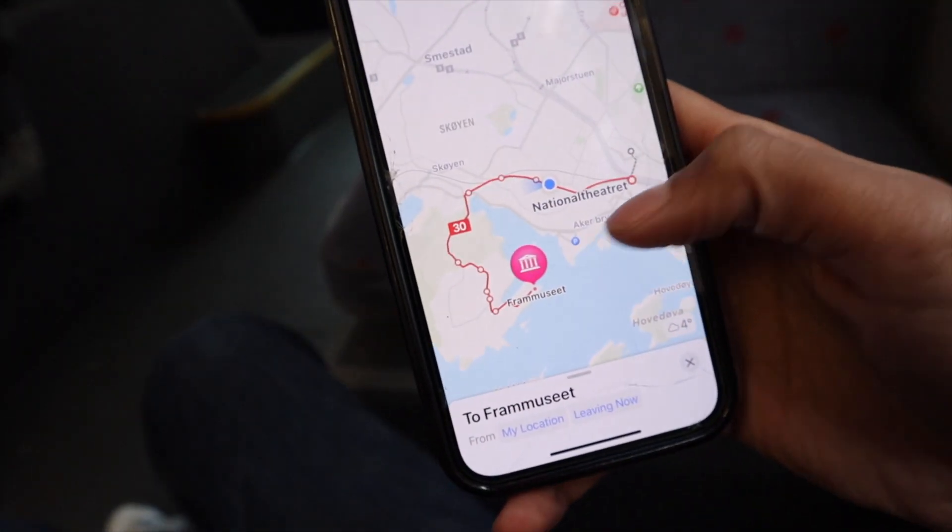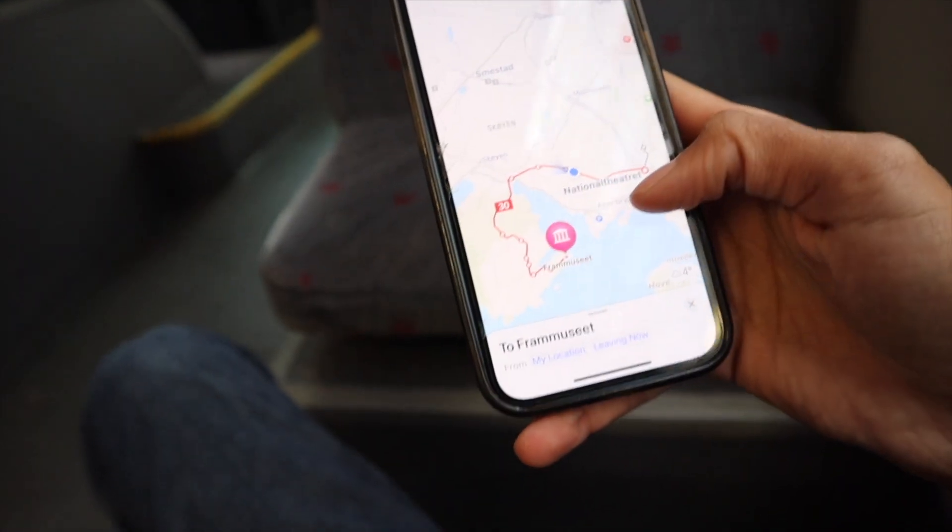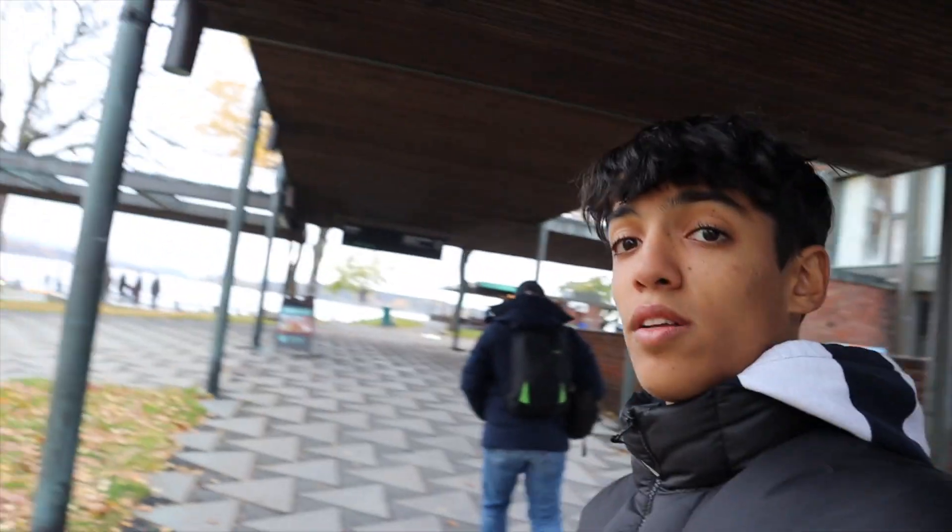We are on the bus now — bus number 30 — heading to the peninsula where all the museums are. Unfortunately along the way my bag broke. I bought it from Primark for about £4 and it lasted me through Belgium and Denmark, but I literally just got off the bus and the bag broke. I'm having to carry it around like this for the rest of the day. In the background you can see the Oslo Fjord.